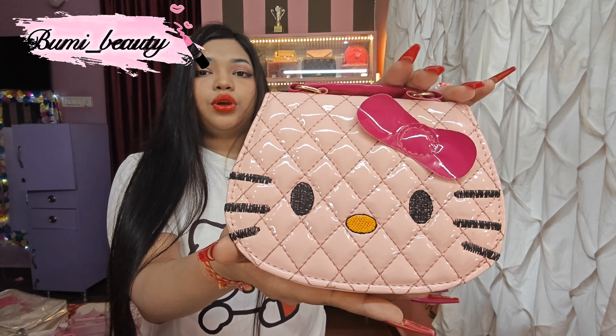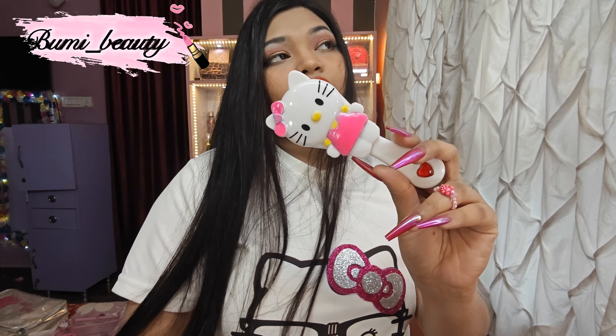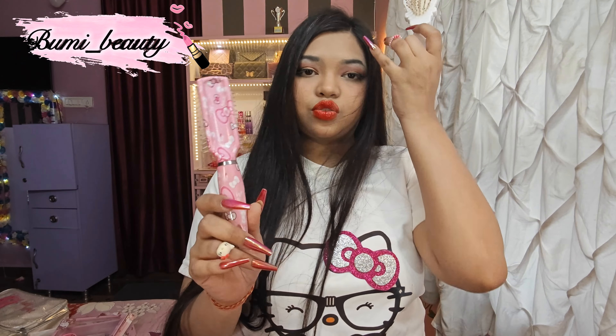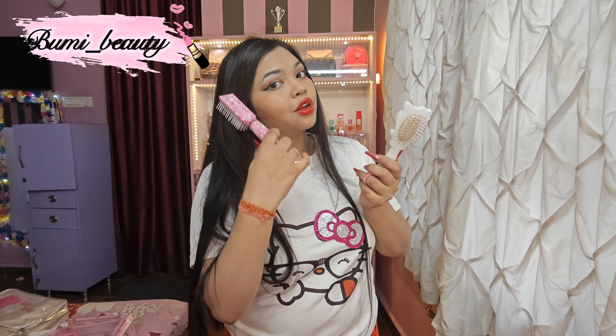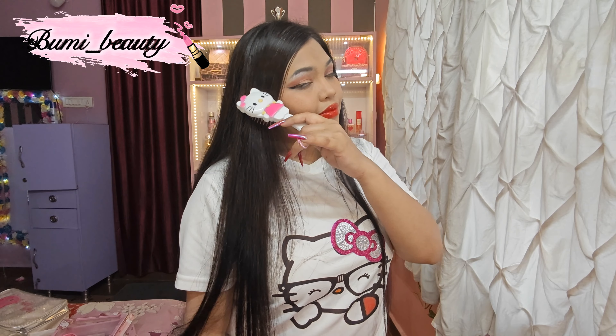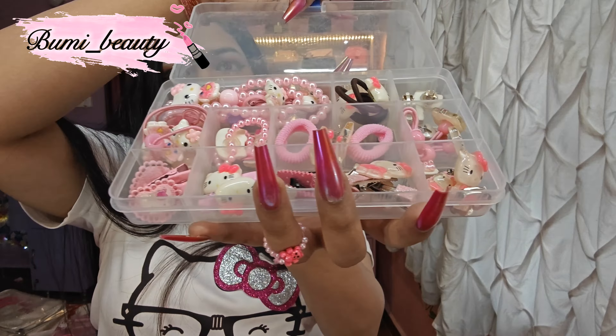Another thing is my Hello Kitty watch, but it's not working because I haven't put the battery in. And another thing is my Hello Kitty bag, which I got from my best friend. Thank you! And this is my Hello Kitty comb which I got from Flipkart or Amazon. And this is a Hello Kitty pink comb brush from Vega Company — hair appliances. I just love it so much. Look at it, guys.